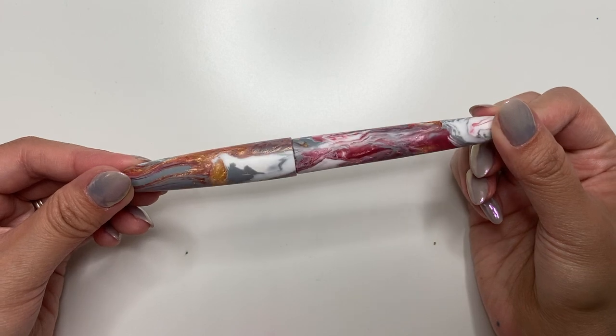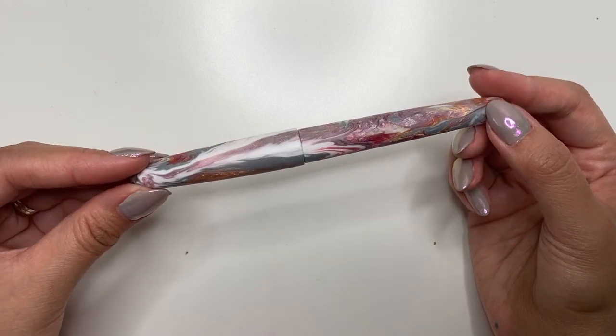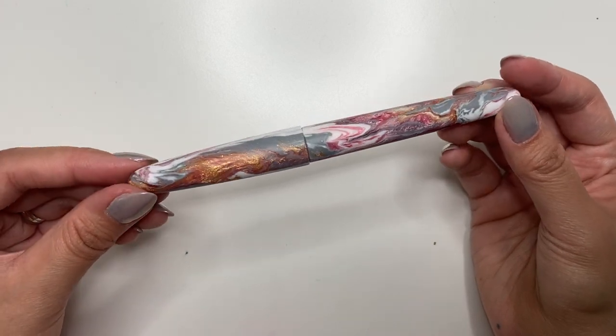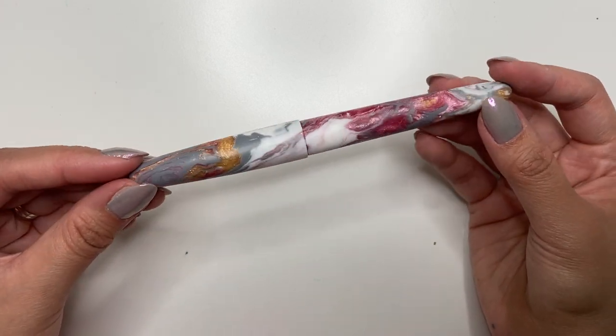Thank you so so much Terry for my pen. That is it for me — thank you guys so much for watching. If you have any questions please leave them in the comments below. If you like this video please leave me a thumbs up, and don't forget to subscribe. Thanks for watching and have a great day.